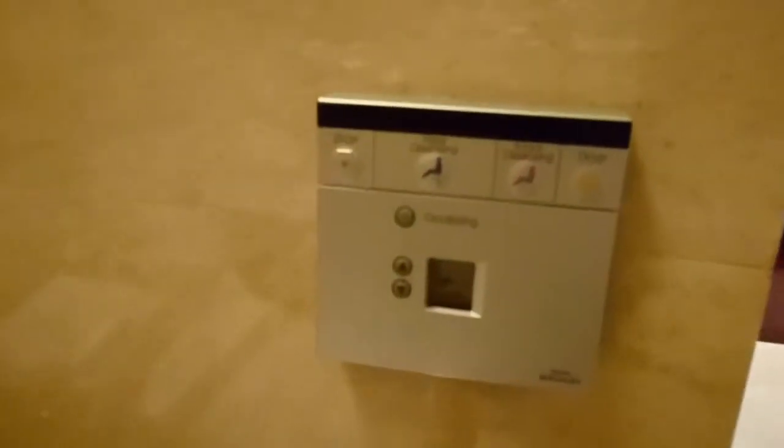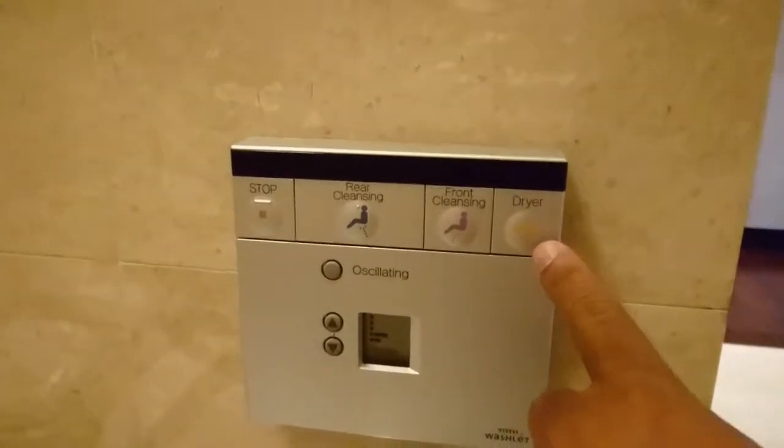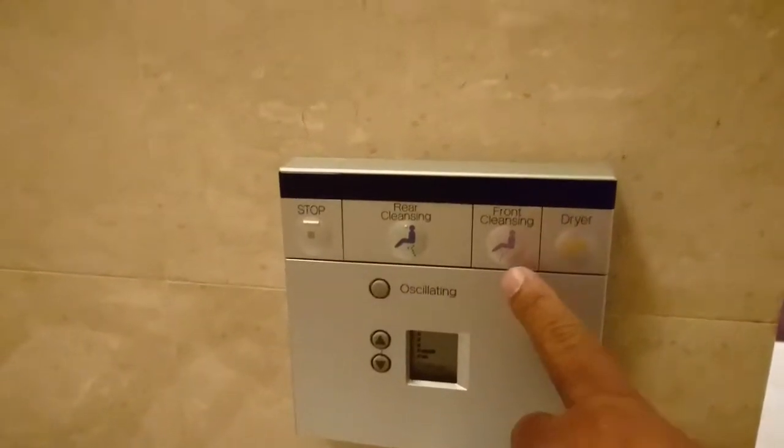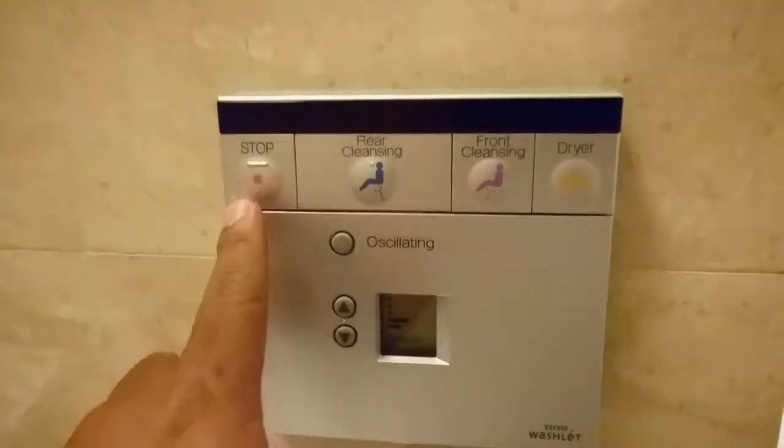This is cool — they have a dryer and a bidet here, and you can adjust the pressure. It's also heated, just like the toilets in Japan.